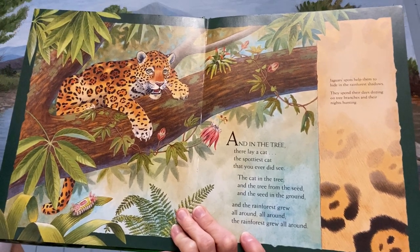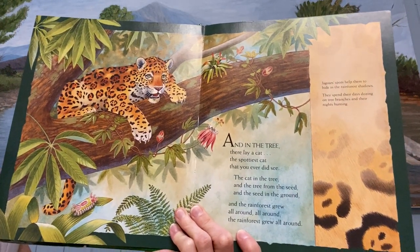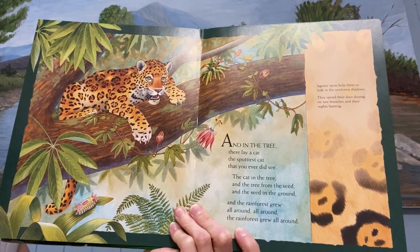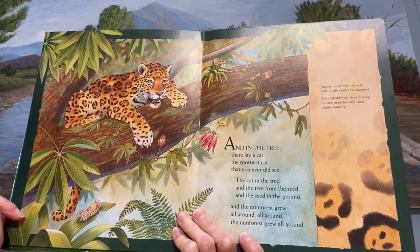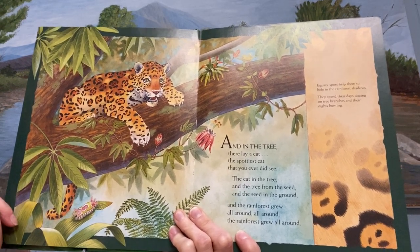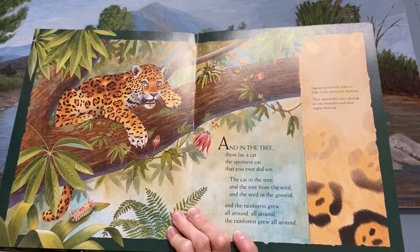And in the tree there lay a jaguar, the spottiest jaguar that you ever did see. The jaguar in the tree and the tree from the seed and the seed in the ground, and the rainforest grew all around, all around, and the rainforest grew all around.